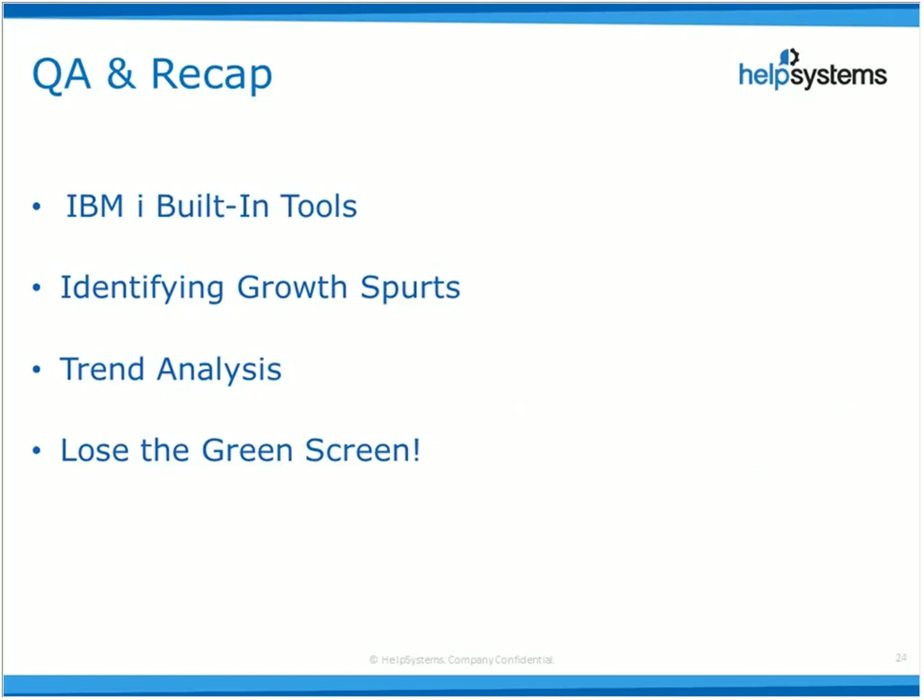We've zipped through this today — half an hour has absolutely flown. Basically what we've looked at: the early warnings you can get from the operating system in the form of SST; the great things available for free around disk tasks — just do GO DISKTASK to get started; then how Halcyon pushes these on a notch by enabling you to spot sudden growth spurts; and finally, how to perform trend analysis from both the green screen and from a modern interface.